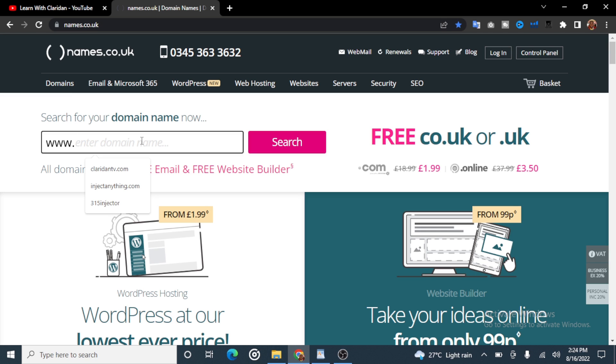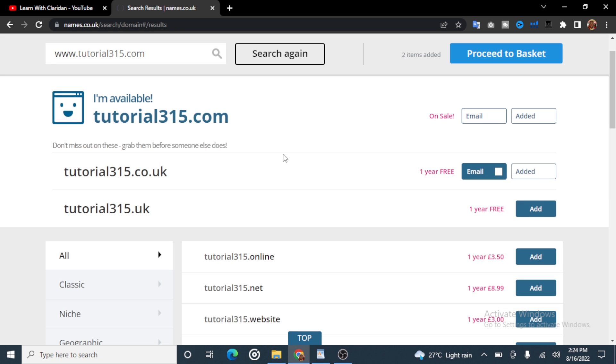You can simply search for any domain of your choice here. For this tutorial, I will be searching for tutorial315.com. When you type in the domain you want, you can click on the search button. The page is loading — and here it is. It says it is available: tutorial315.com is available.